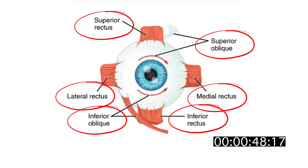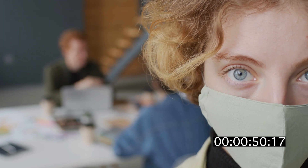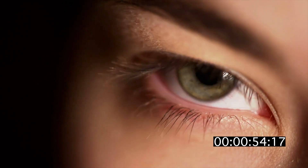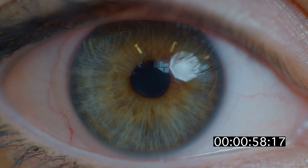Eye movements are controlled by six extraocular muscles: the superior, inferior, medial, and lateral recti, as well as the superior and inferior obliques. Blue eyes are more susceptible to sun damage. Your eye pressure can elevate during the day and decrease during the night.